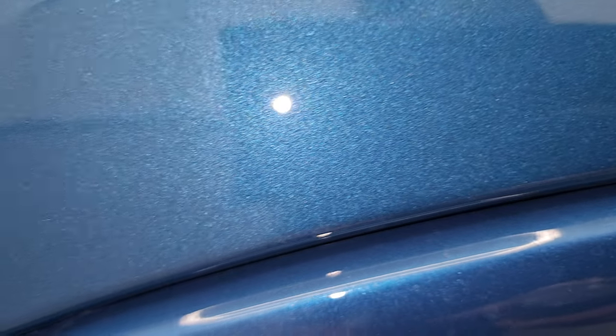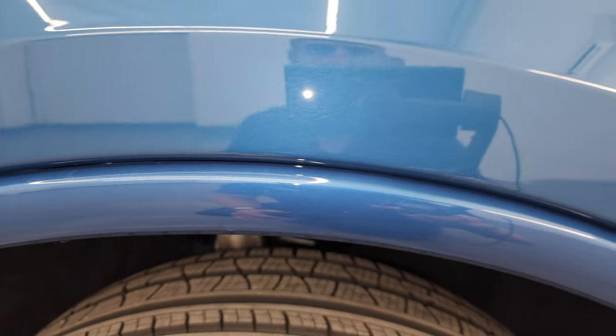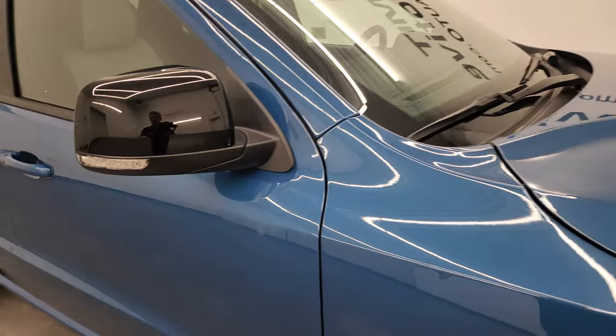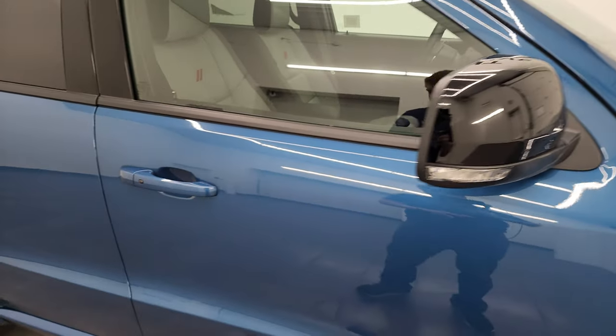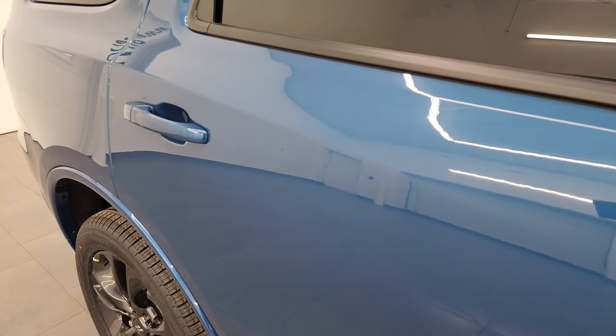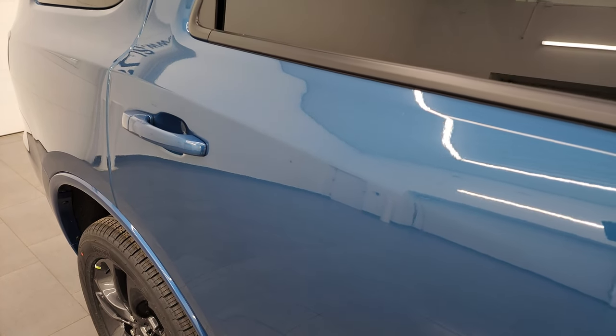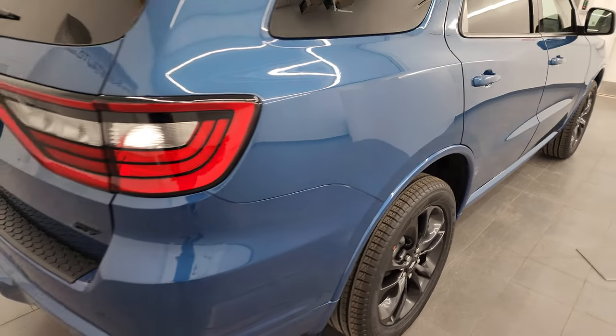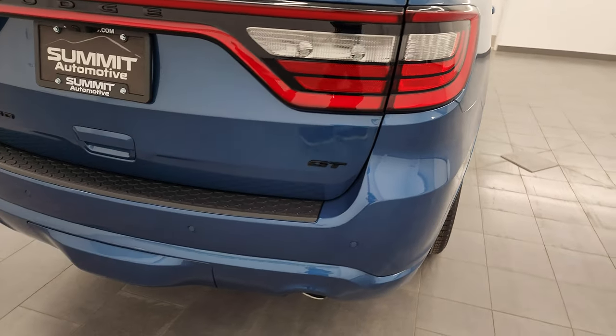Let's take a look at that Frostbite Pearl — it does have just a little bit of metal flake to it. Once it focuses, you can see all the different colors in there: some purples, obviously blues, light blues, dark blues. It's got a nice sparkle to it, a really good-looking color. You get the blacked-out mirror caps on there, and this is a blacktop edition — that's why you get those 20-inch black noise wheels as well as the gloss black mirror caps.